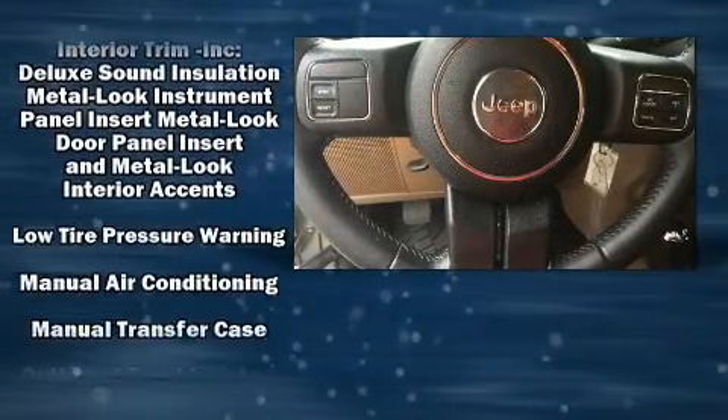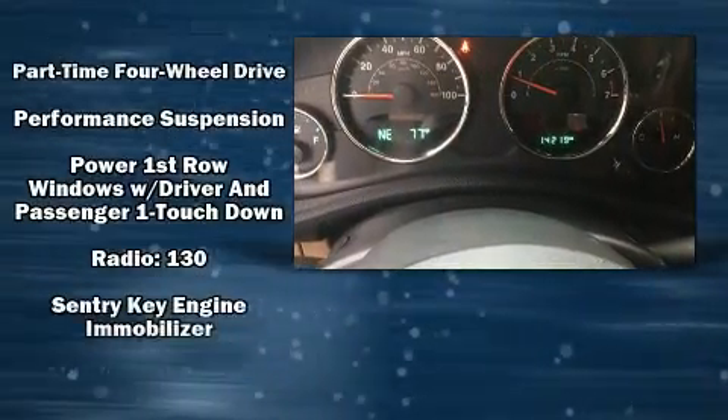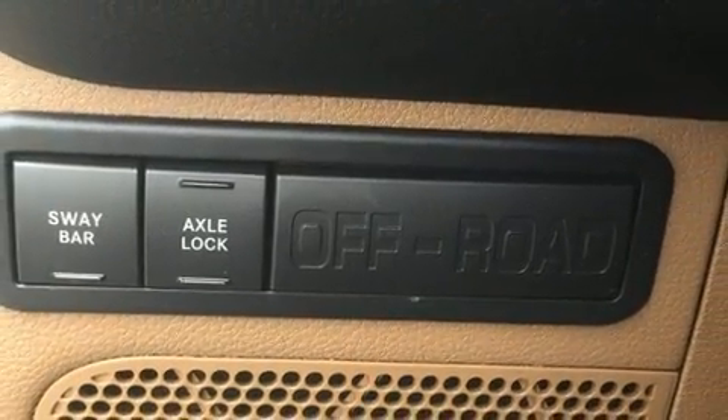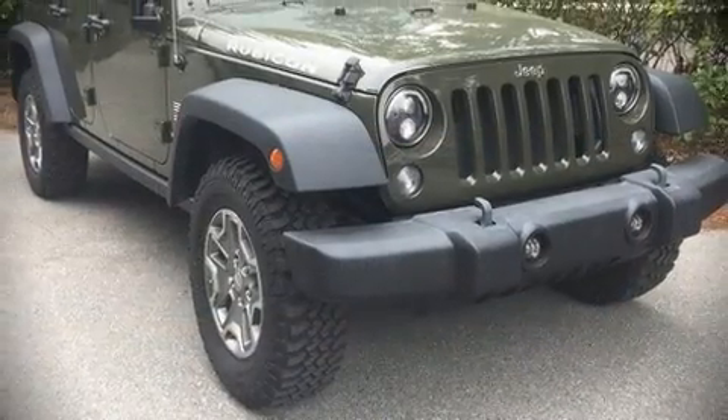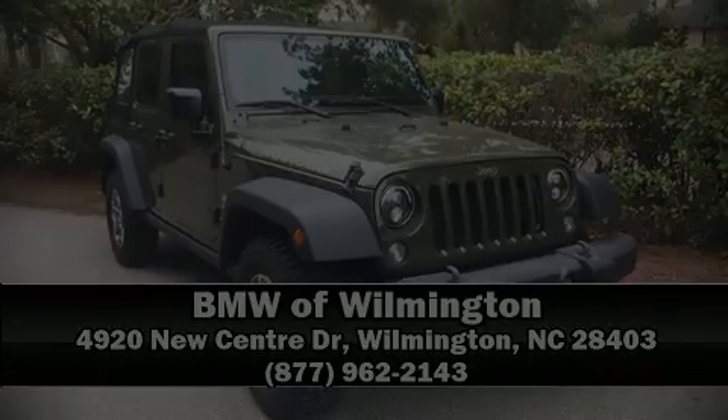A CARFAX history report provides you peace of mind by detailing information related to past owners and service records. We'd also be happy to help you arrange financing for your vehicle. Please don't hesitate to give us a call. Thank you.